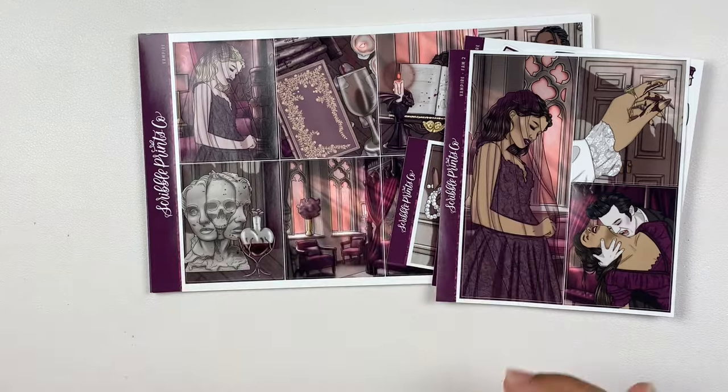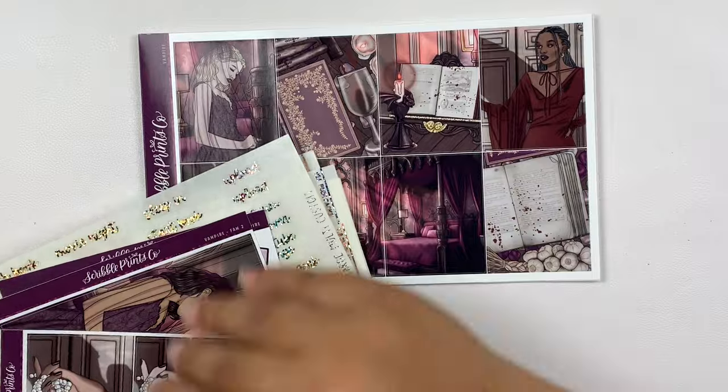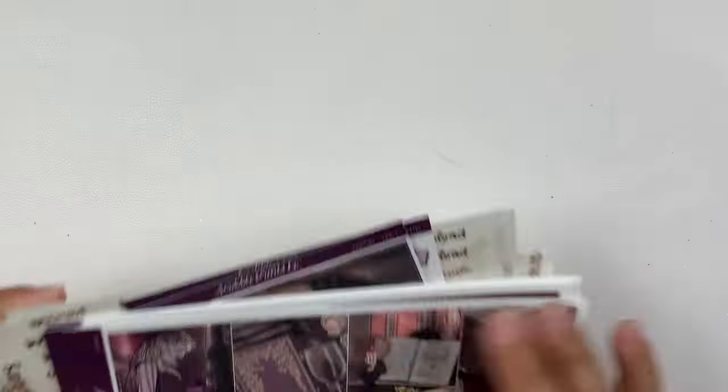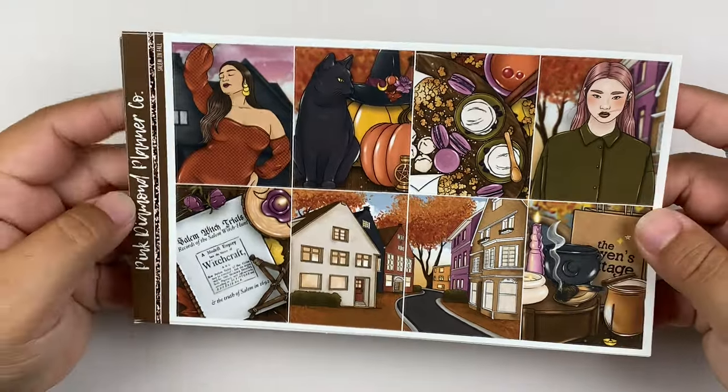So anyways, that is this week — the second week of October. The next week is the 16th through the 22nd. And I'm going to be using — this is Salem in Fall from Pink Diamond Planner Co.